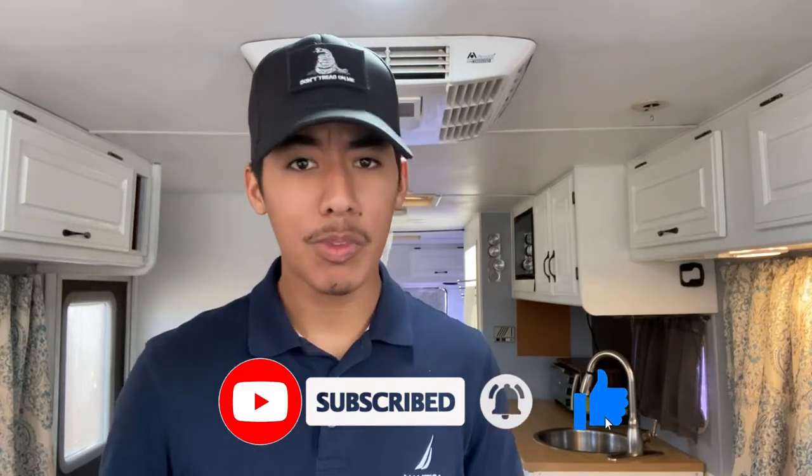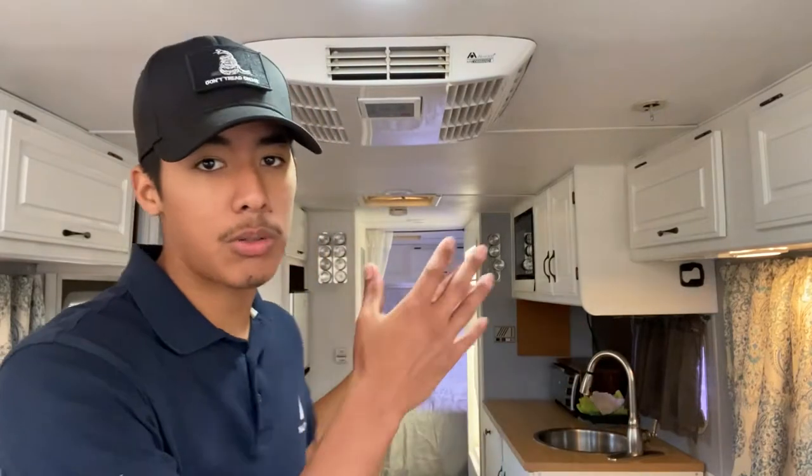To give you guys some preface about this video and this RV flip — by the time you're watching this, I will have already flipped the whole entire RV from beginning to end and made a profit. I found this RV on the marketplace for an extremely good deal and hopped on it within 15 minutes. One tip: when you're looking for deals — whether that's a car, truck, or RV on the marketplace — you need to act quickly. That's one of the keys as an entrepreneur: immediate action. We definitely went through some trials and tribulations on the way back from Arizona — the actual transmission blew up on the RV in the middle of the desert.